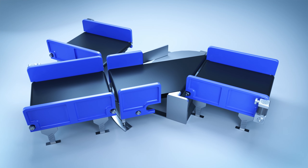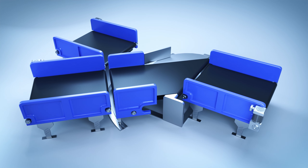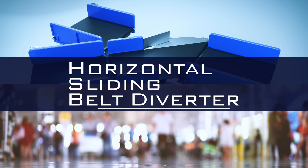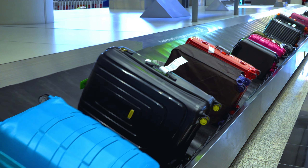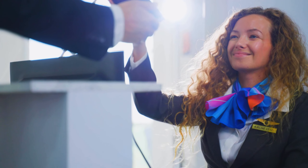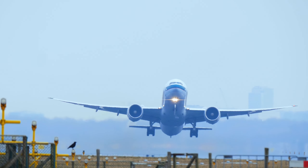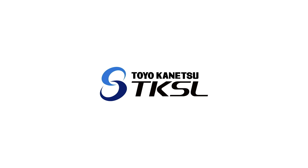The Toyo Kanatsu horizontal sliding belt diverter has been installed at major airports around the world, proof of its reliability. With our experience in technology, we deliver stable BHS operations to your airport going forward. Thank you.